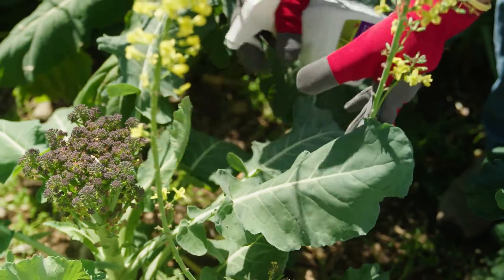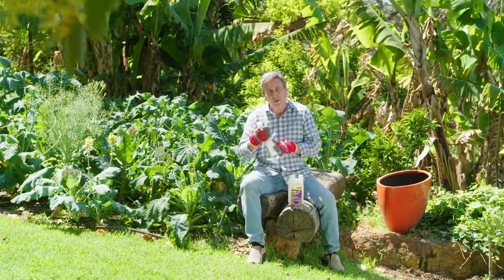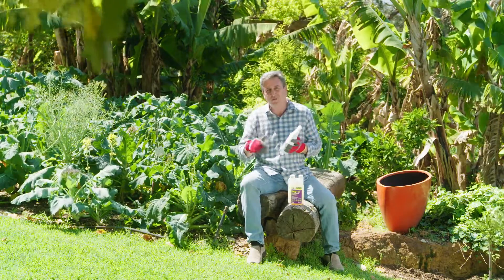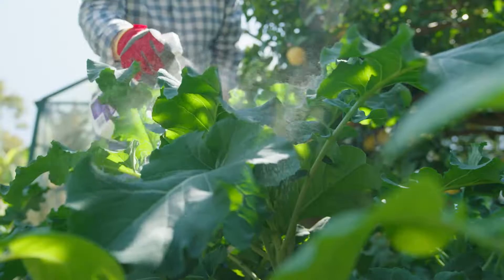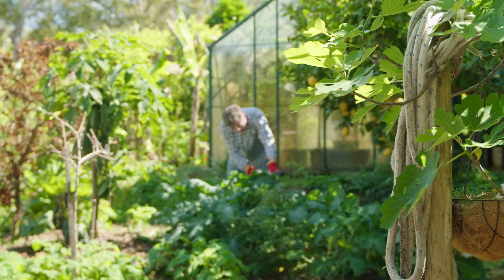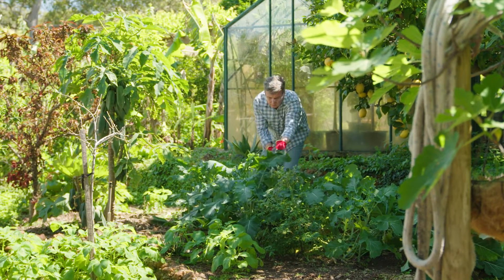The great thing about this product is it is effective on a wide range of pests of vegetables. So make sure you check out the label before you go using it, and get control of those pests before they get control of the veggies. This is one of the more challenging pests to control, and this spray controls pests well whilst being friendly for bees and other beneficial insects.